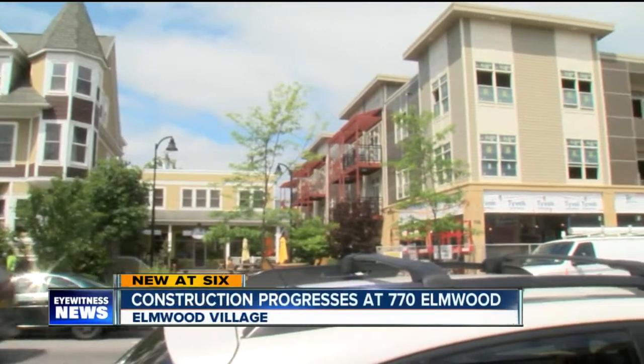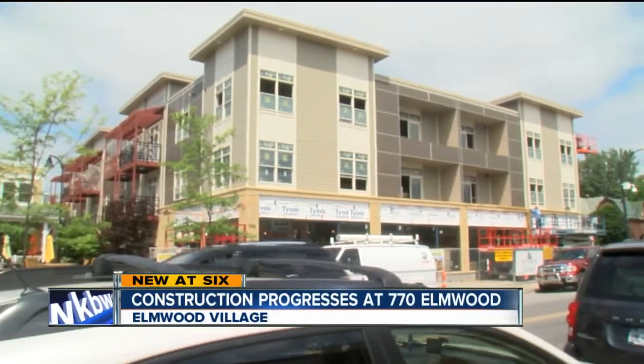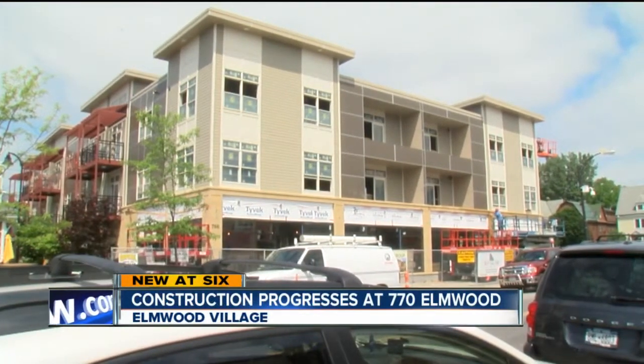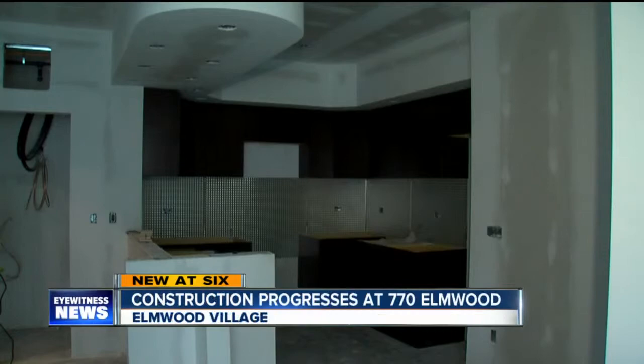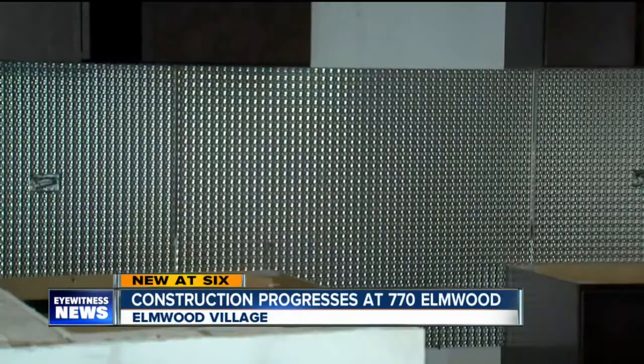When you do a project like this, in an area like this, it's important to fit in with the community and to work with all of the organizations — the Elmwood Village Association, and the planning, and the historical preservation. Everything that's happening here is all part of the mix. Great amenities. You'll find everything you need within the apartment, and I think they're just going to be really pretty when they're done.